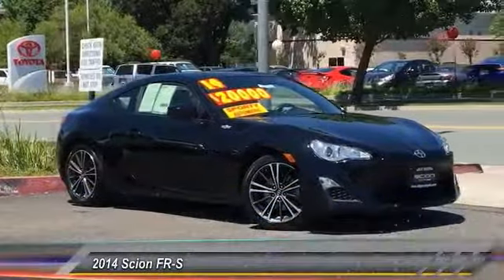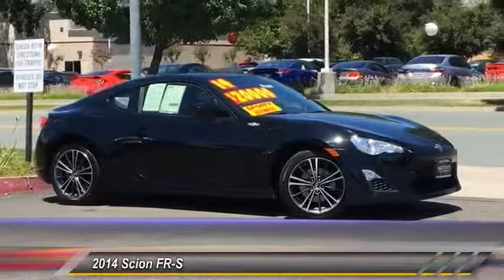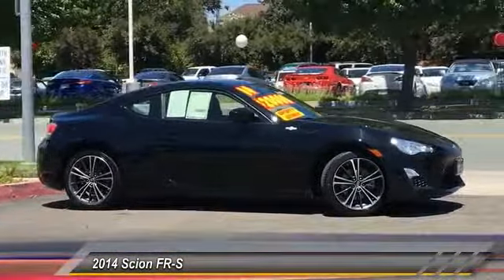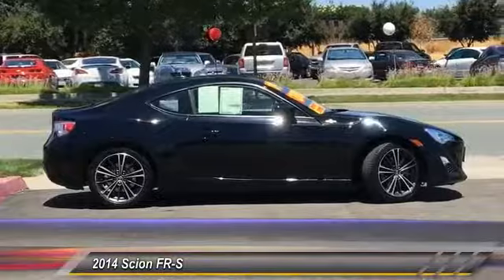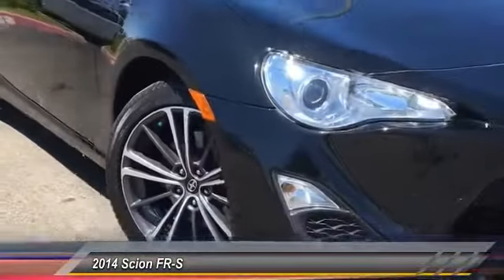The 2014 FR-S. With a front-mounted flat boxer engine and a six-speed transmission, the rear-wheel drive Scion FR-S has motorsport running in its veins and is priced below $20,000. This vehicle has less than 30,000 miles. Here are some of this vehicle's great options.